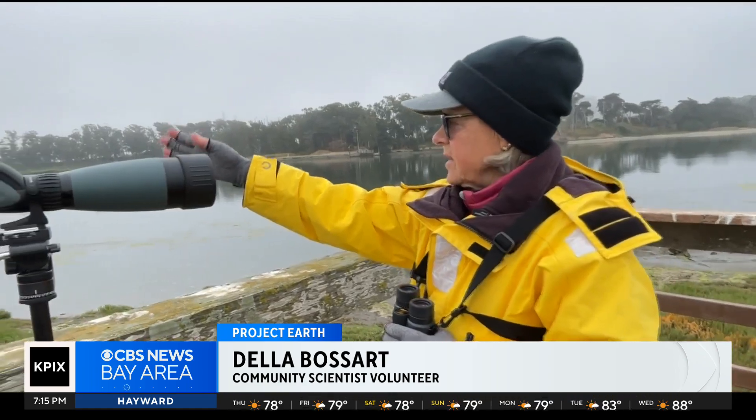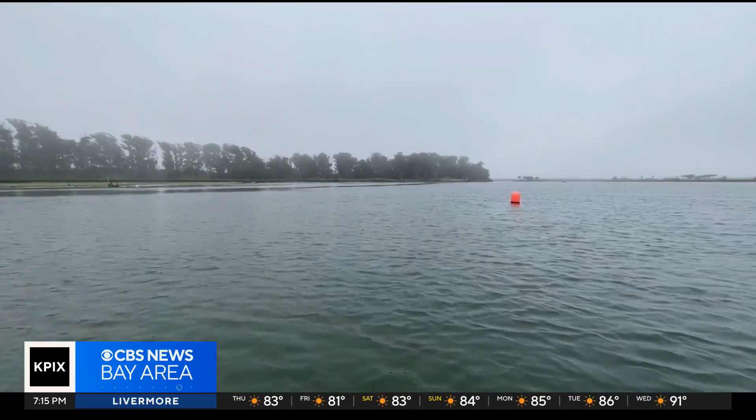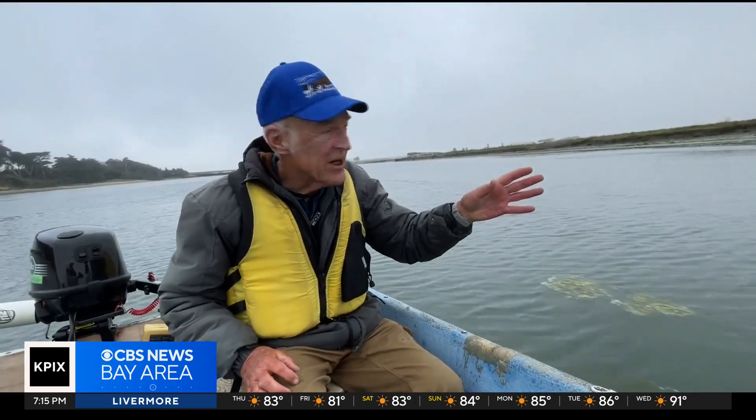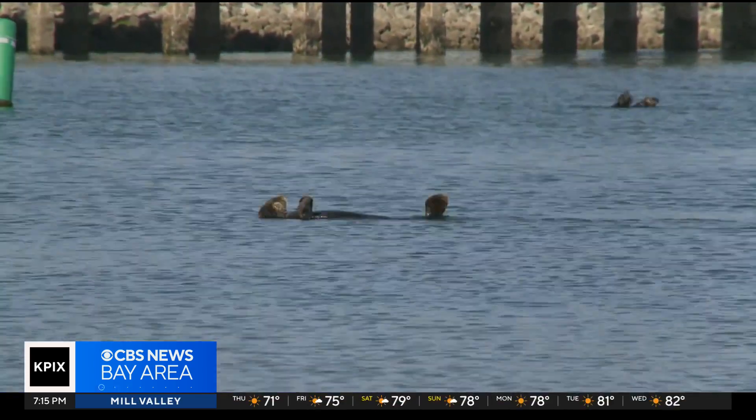Elkhorn Slough — one of the largest estuaries in California. This area we call the wildlife viewing area. They're set to view one of the most charismatic creatures on the planet: the southern sea otter.